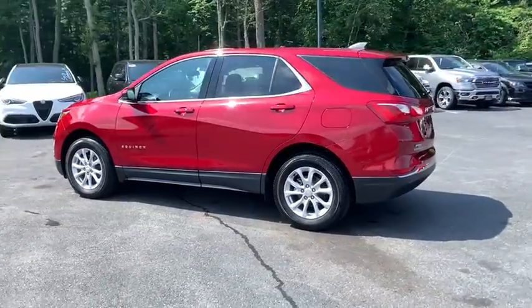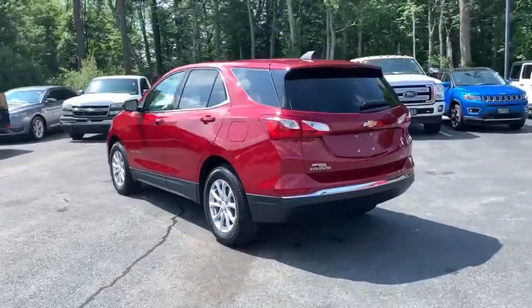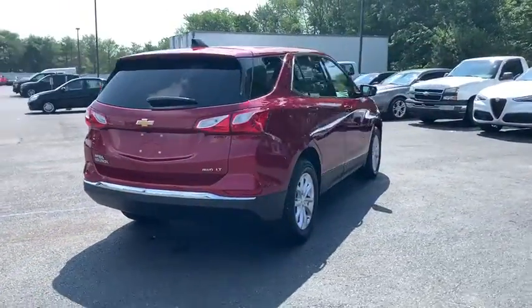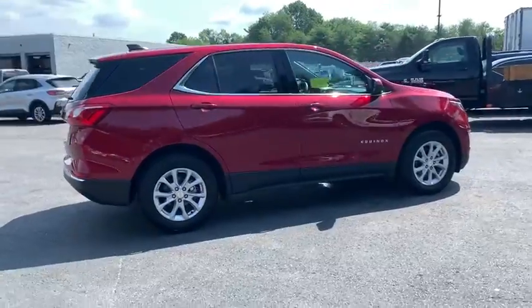Looking for the right vehicle? Check out the 2020 Chevrolet Equinox. Fuel efficiency, safety, and value equals the Chevy Equinox. This vehicle has less than 3,000 miles.